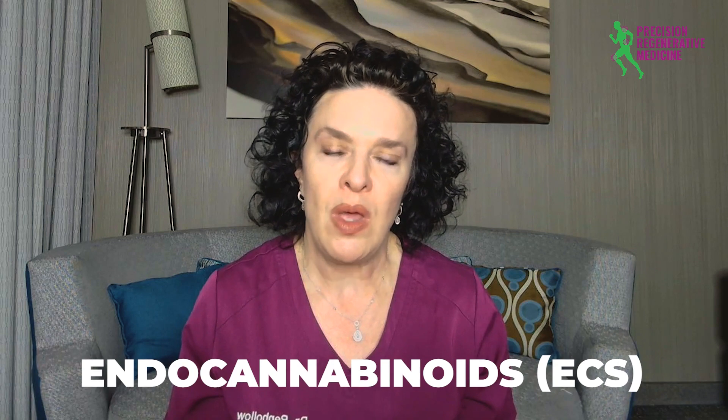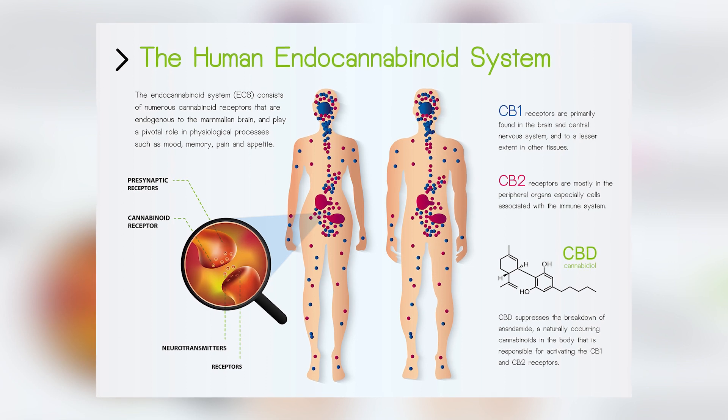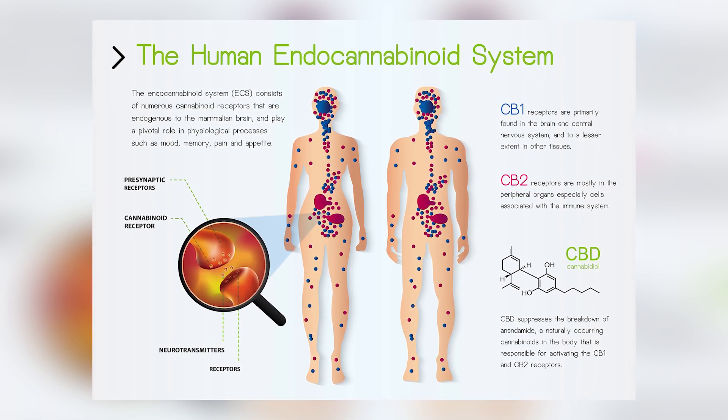Then we have things like CBD creams, ointments, or gels, and they work on a different area — a different area in the brain. They actually tend to stimulate what's called the endocannabinoids. Our body has its own endogenous cannabinoids, and it's likely that through the skin it's absorbed and that stimulates the cannabinoids within the brain to release pain-relieving receptors — so pain-relieving properties.